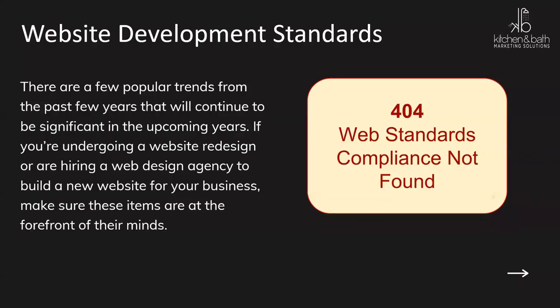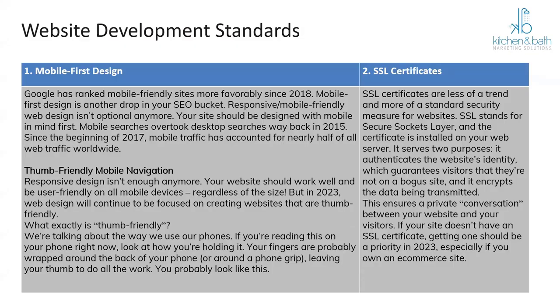Website development standards: there are popular trends from the past few years that will continue to be significant. If you're undergoing a website redesign or hiring a web design agency, make sure these elements are in the forefront of their mind. Making sure the site is mobile-first — over 80% of search starts on a mobile device, and that is one of the search ranking elements they look at. If your site is not optimized correctly for mobile, visitors are going to leave, resulting in a high bounce rate. Also ensure you have SSL certificates, which make all information on your site safe. Search engines will flag sites without SSL as unsafe, which will deter visitors.